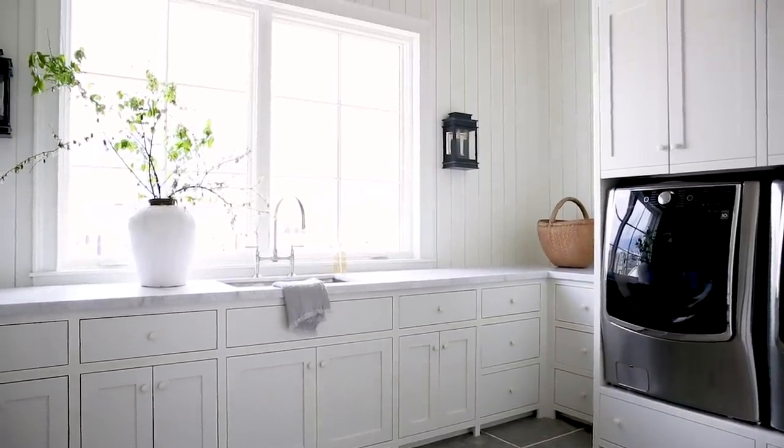Home is never fully finished. We still have some spaces left to design and work on — my studio and our basement being kind of the last on the list. So for now this is the end of the McGee home tour, but I promise that there's more to come.